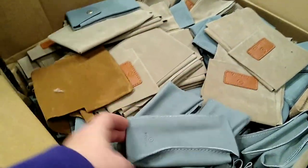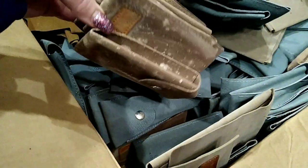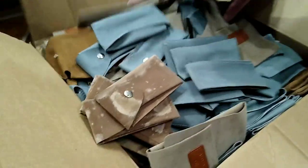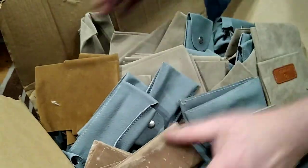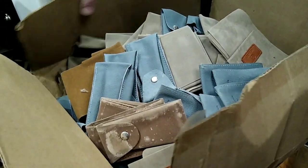Holy moly guys, I think this whole box — oh, what a shame. Yeah, a lot of these are going to have to be thrown away. That seems to be it — there's more but a lot of these are going in the garbage. We'll sort it later.